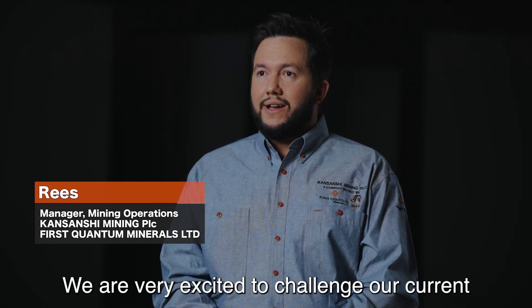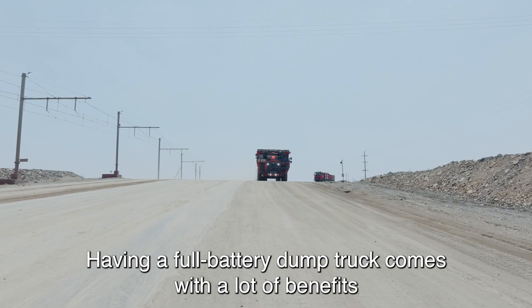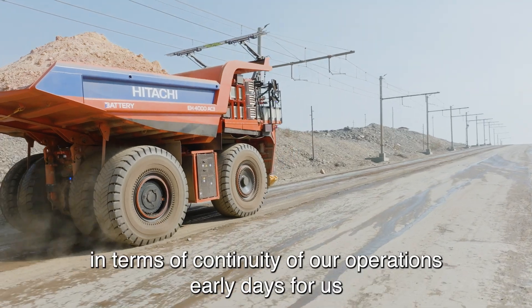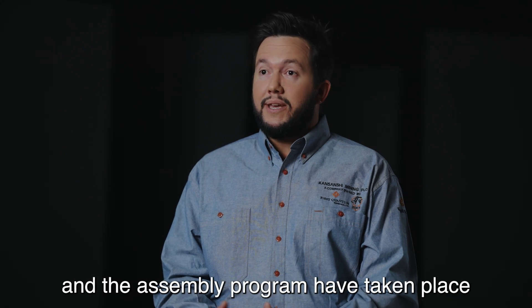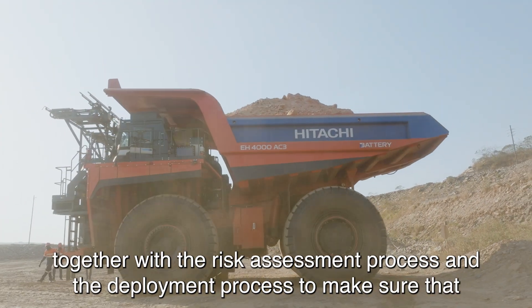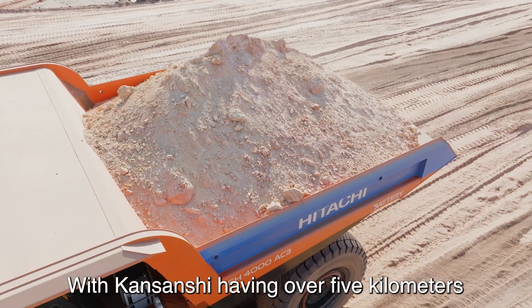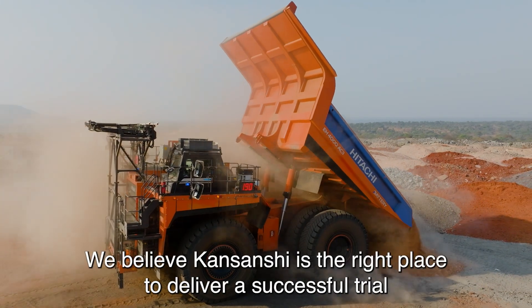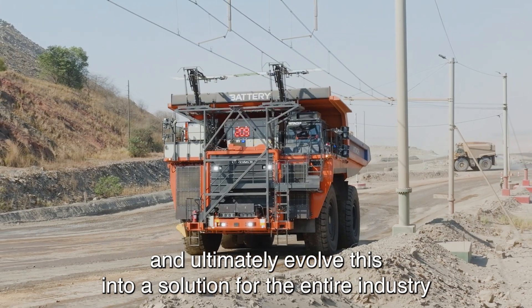We're very excited to be challenging our current paradigms and norms around trolley assist and battery electric technology. Having a dynamic charging truck comes with a lot of benefits in terms of continuity of our operations. It's early days for us. We've been very positively impressed with the commissioning and assembly program, but we're now in phase one of trialing. With Kansanshi having over five kilometers of trolley assist lines and a plan to almost triple that over the next 12 months, we believe Kansanshi is the right place to deliver a successful trial and ultimately evolve this into a solution for the entire industry.